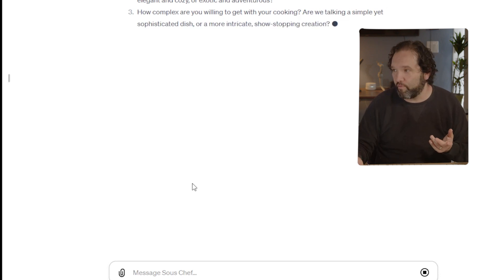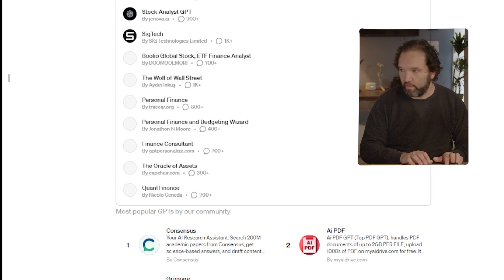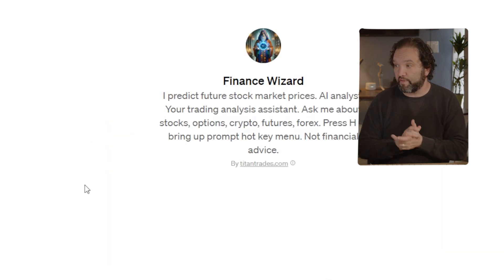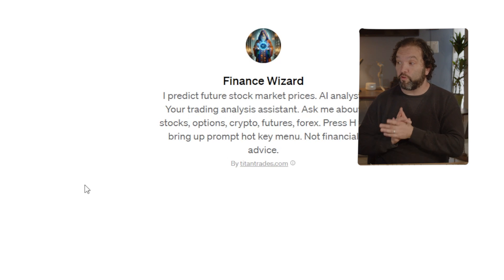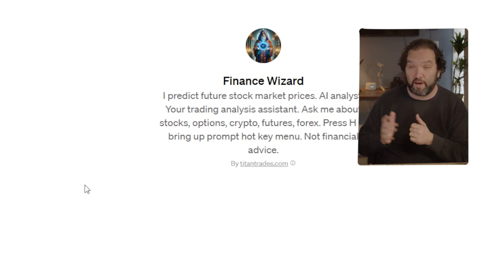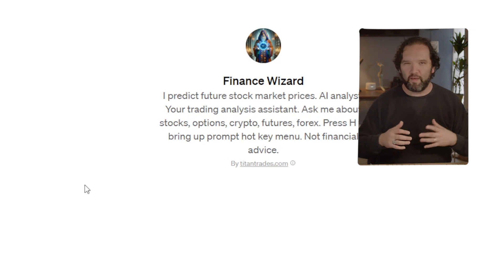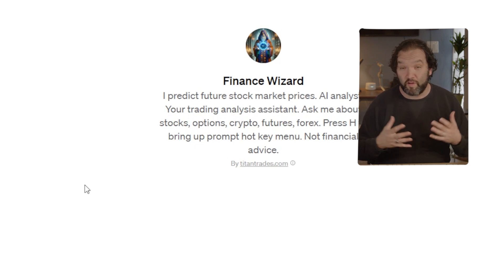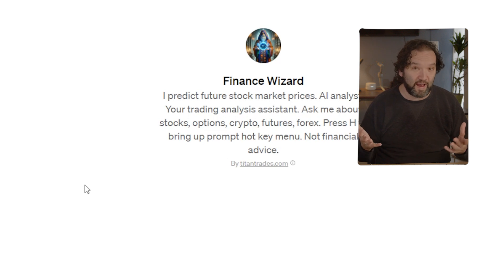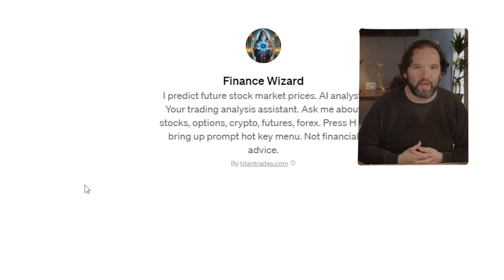Finance Wizard has 10k plus uses — it predicts future stock market prices as an AI analyst and trading analysis assistant. You can ask about stocks, options, crypto, futures, and forex. It says it's not financial advice, even though it's kind of doing that by analyzing stocks. It's probably just looking at market research, but it does help you analyze the market in different ways.